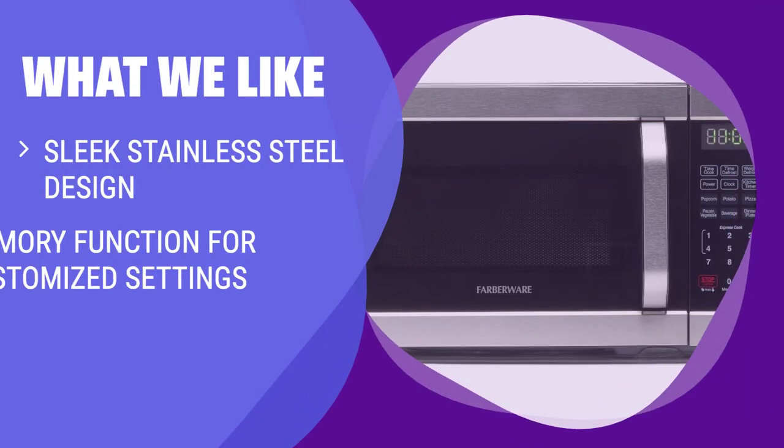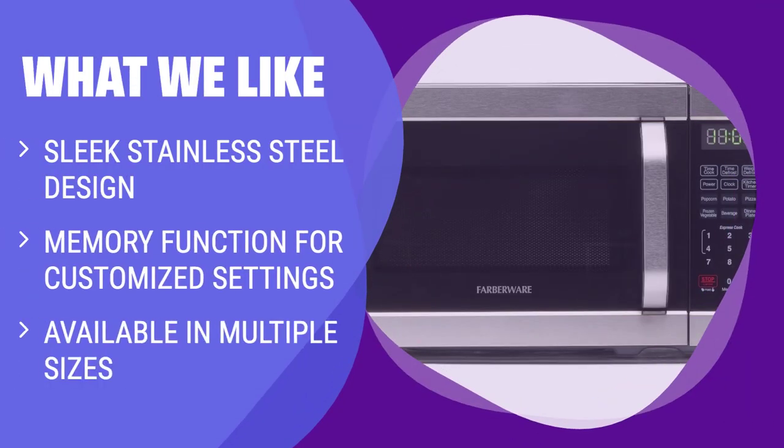What we like: If you like a stylish design with customizable settings and options for different capacities, you should consider this microwave.